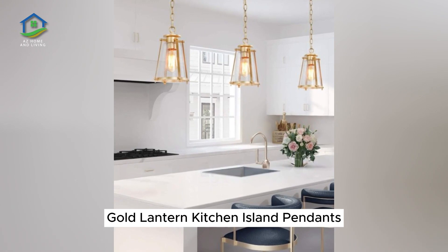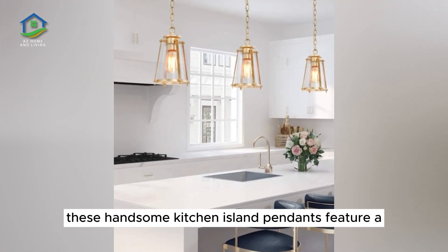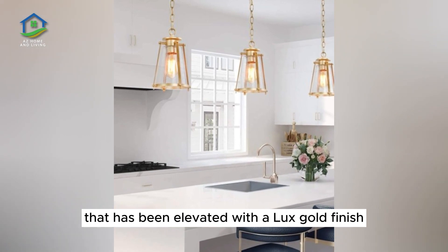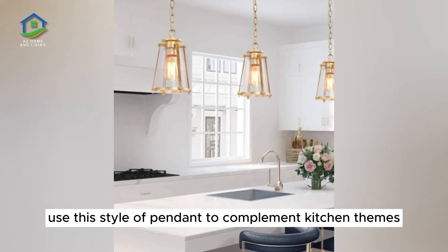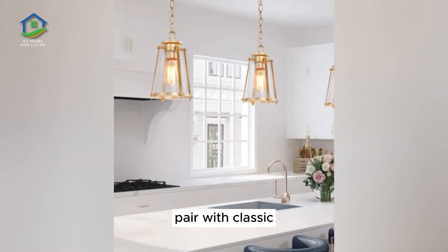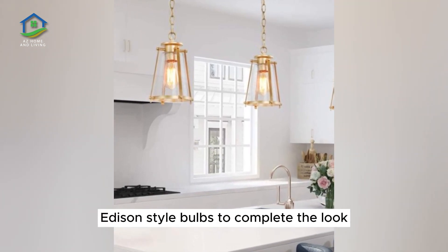Gold Lantern Kitchen Island Pendants. These handsome kitchen island pendants feature a striking industrial aesthetic that has been elevated with a luxe gold finish. Use this style of pendant to complement kitchen themes like nautical, urban modern, and more. Pair with classic Edison-style bulbs to complete the look.